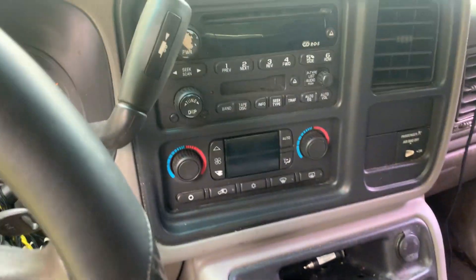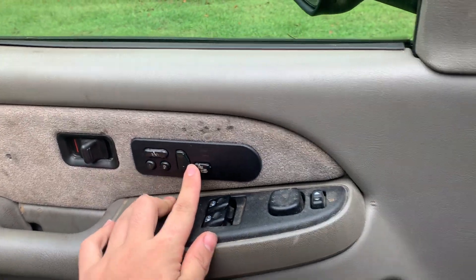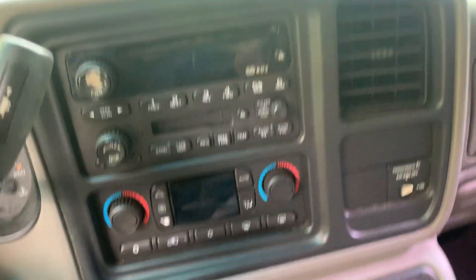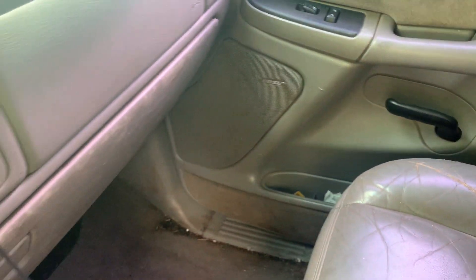Here's the interior — leather heated seats. See, here's another reason why these trucks are good: look how fancy this interior is for an '03. You can get memory seats, heated seats, dual climate control, and the Bose sound system is pretty good also.